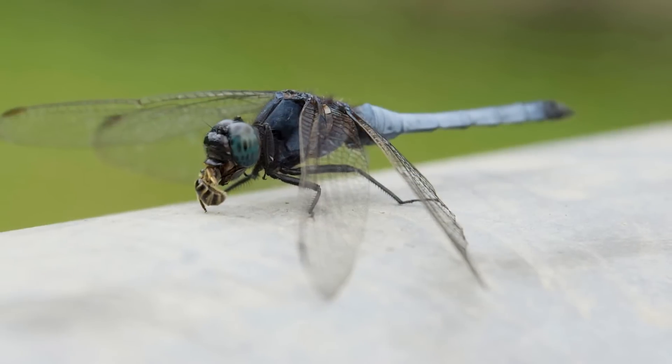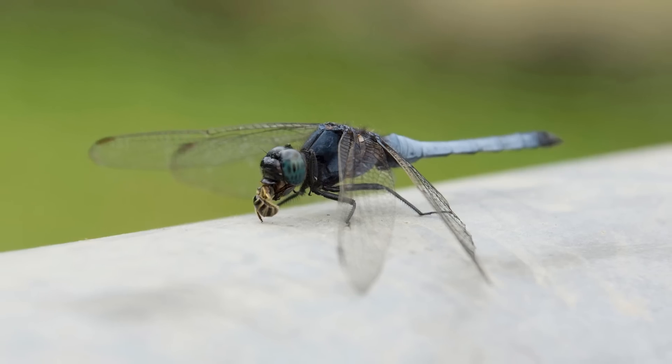Adult dragonflies eat flies, butterflies, moths, beetles, wasps, bees, and even other dragonflies.